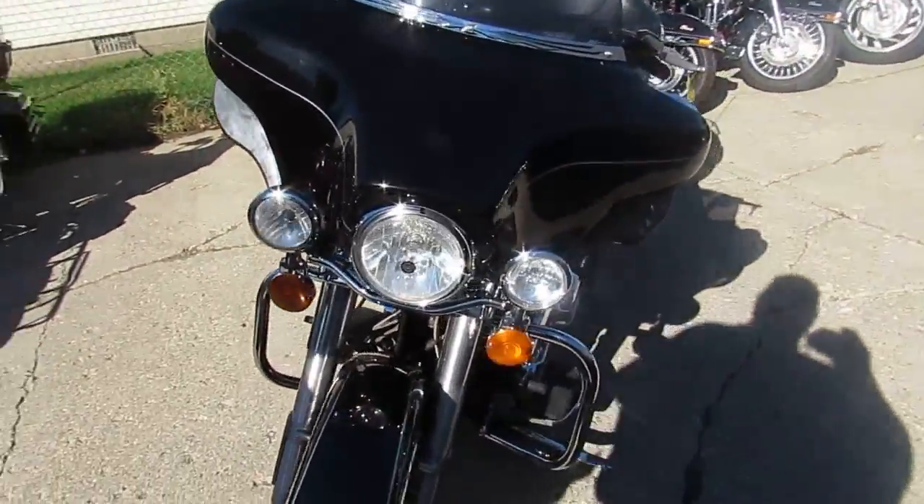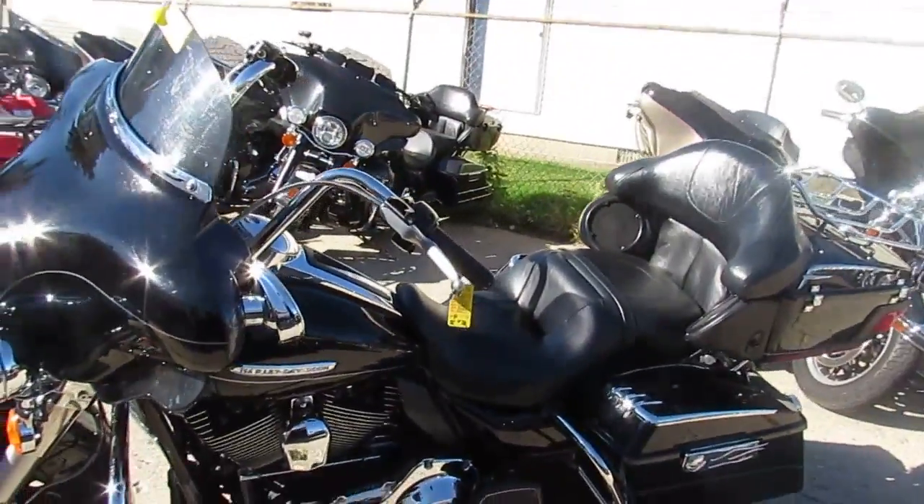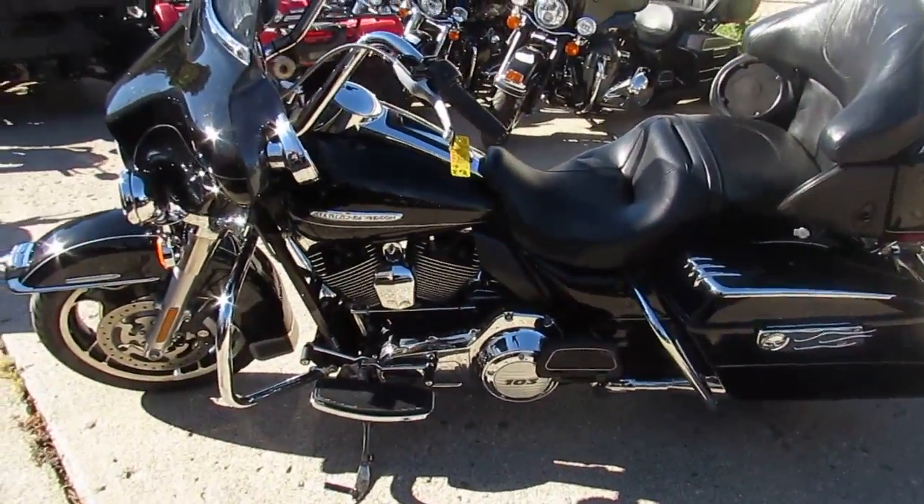The one we're doing a video on right now is a 2011 Electric Glide Ultra Limited. Got this thing priced right at $13,900. This thing's not gonna be here long.